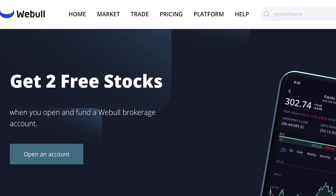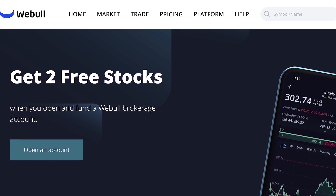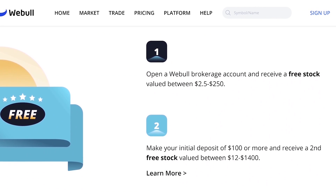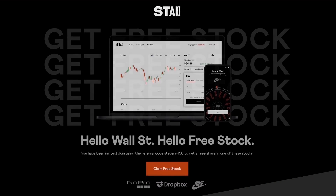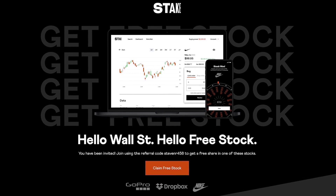Hey guys, if you're in the US and you'd like up to two free stocks, check out the link in the description to Webull. If you open a new account and fund it with $100, you get two free stocks, one of them valued up to $1,400. And if you're in Australia, the UK, or New Zealand, you can get a free stock with Steak using the link in the description. Let's get back to it.